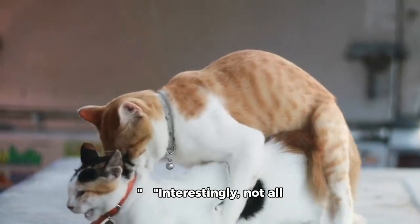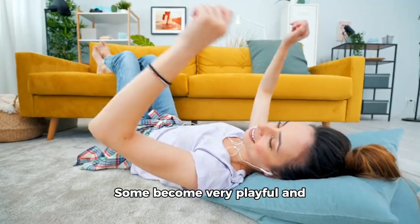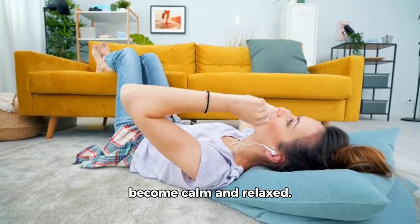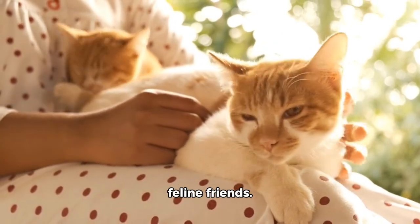Interestingly, not all cats react the same way. Some become very playful and energetic, while others might become calm and relaxed. It's like a natural mood enhancer for our feline friends.